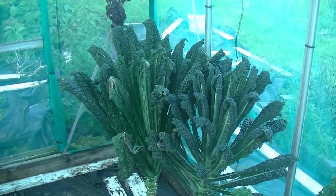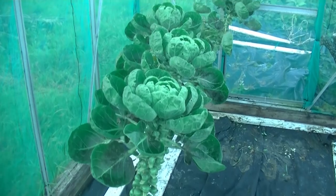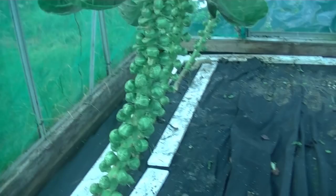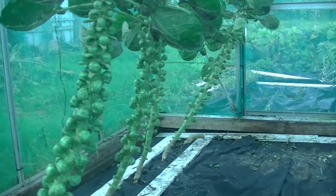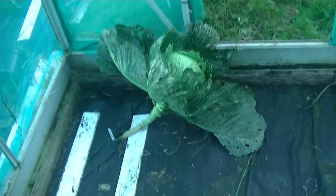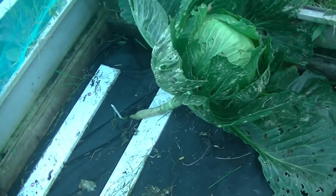That kale is right up on its big tall stalk at the minute - probably about three or four foot tall. It might be Cavalero Nero or Nero de Toscana, something like that. And then of course my Brussels sprouts - obviously they've got whitefly on them, everything has at this time of year. You can see some of the black markings on the leaves there, but the actual sprouts are not looking too bad - they're thickening up quite nicely. I've got four plants there, and then the one down here - that's my last cabbage of the year.